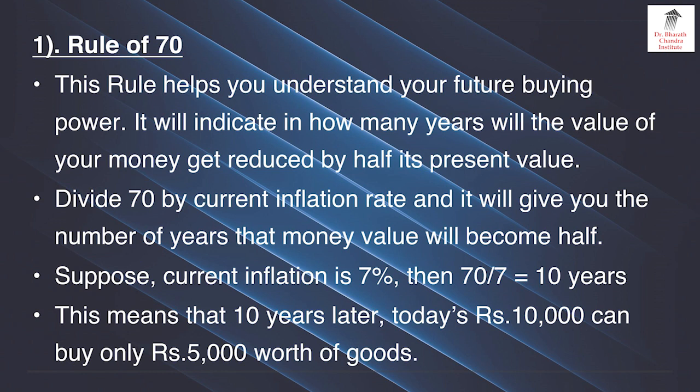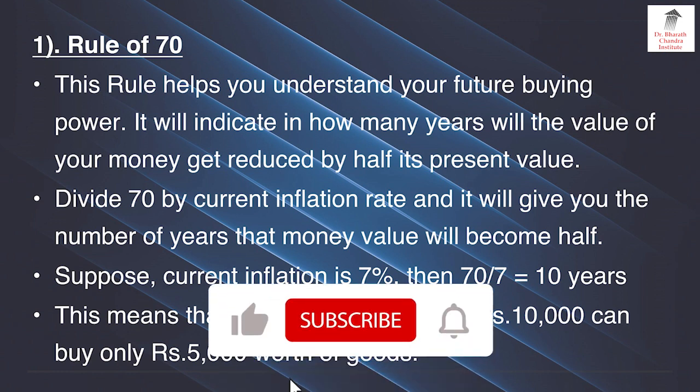Rule number 1 is called the rule of 70. This rule helps you understand your future buying power. It will indicate in how many years the value of your money will get reduced by half its present value. Divide 70 by the current inflation rate and it will give you the number of years. Suppose current inflation is 7%, then 70 divided by 7 — 10 years later your money value will be half, or the purchasing power of your money reduces.